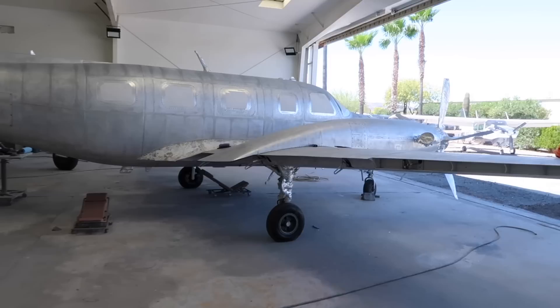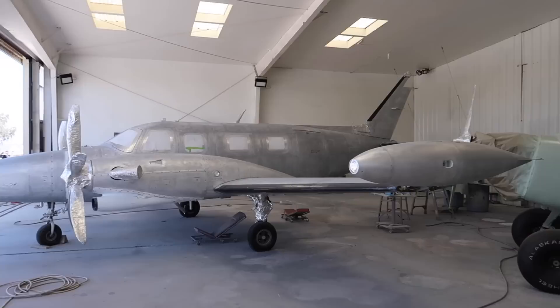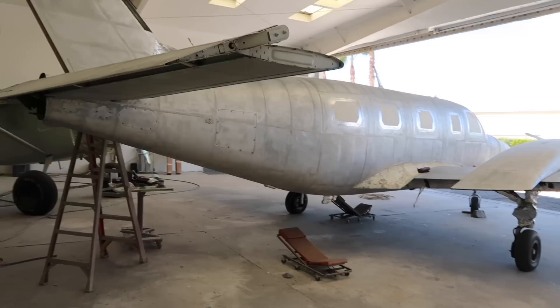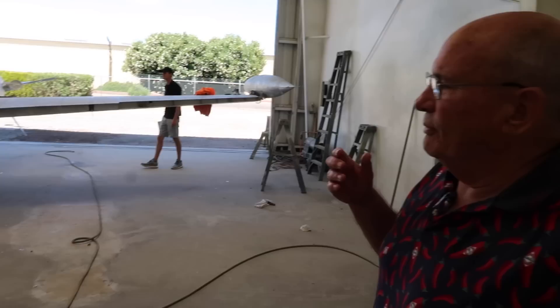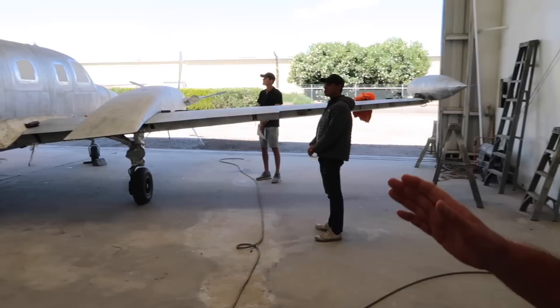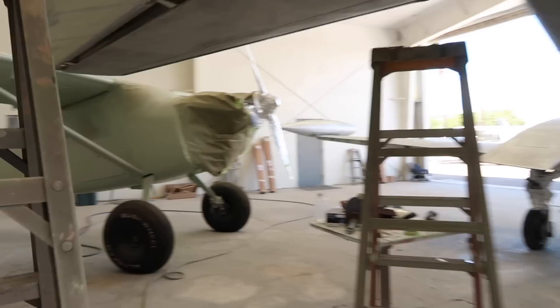Look at this Cheyenne. We're just about ready to etch it, which is an acid wash to clean out all the pores and make sure there's no bimetallic corrosion. Then we allodyne it — allodyne is a protector but it also helps the primer stick. Then we prime it, after which we find more body work, fill it in, prime it again, and then it's ready for the base coat.